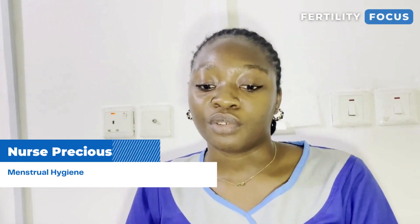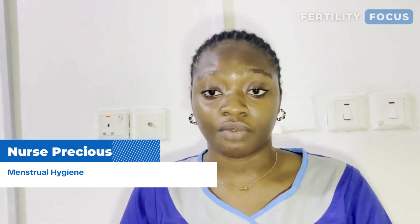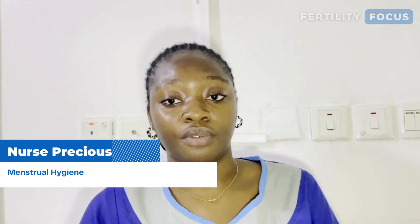Good menstrual health and hygiene practice prevents infection, prevents odors, and it keeps you very comfortable throughout the period of your menstrual cycle.